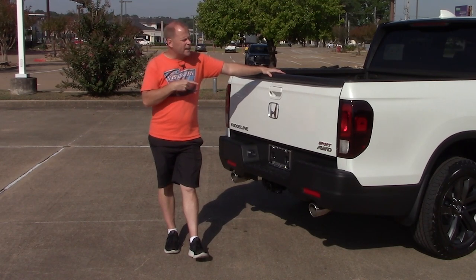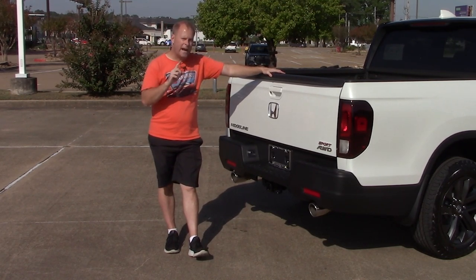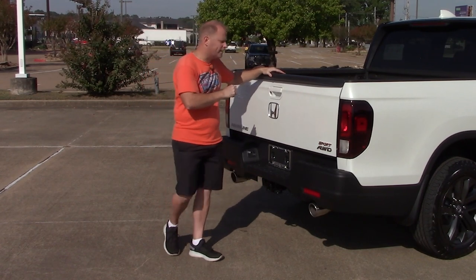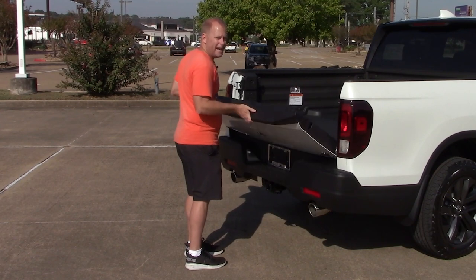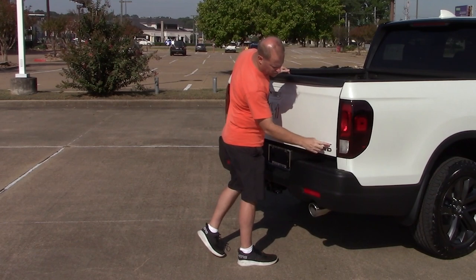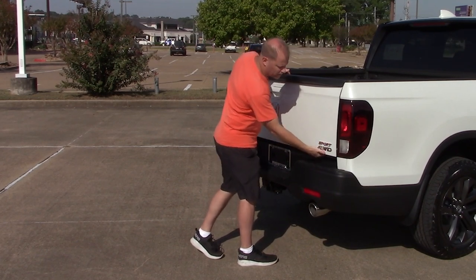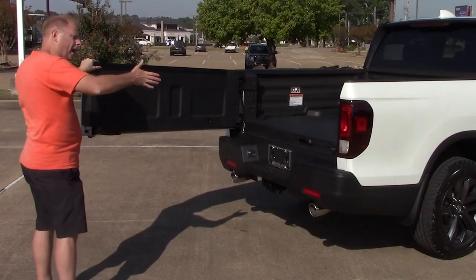Payload numbers for the Ridgeline come in between 1,509 and 1,583 pounds. You also have a multi-function tailgate — you can open it the conventional way, or right here under the Sport and all-wheel drive logo there's a release to open it outward like a door.